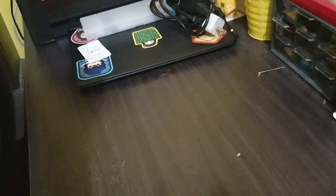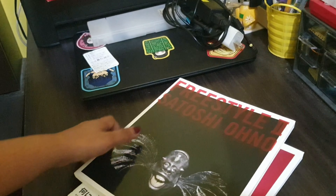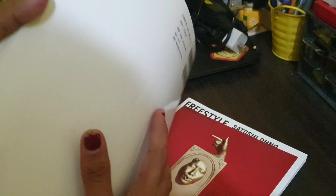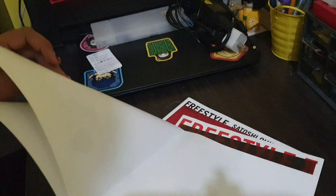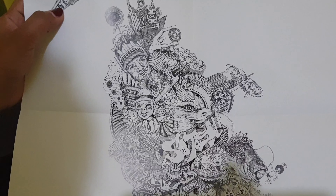This item I really specifically searched for and asked Ati Pao to find. When the news about the Freestyle exhibition came out, I decided to buy two copies — Freestyle One and Freestyle Two. This is Freestyle Two, which I think came out around 2015, though I'm not totally sure of the date. It comes with a poster of a doodle by Ono Satoshi.